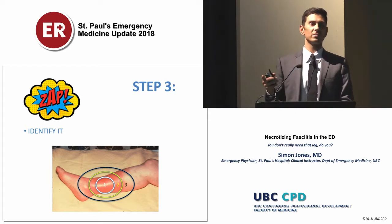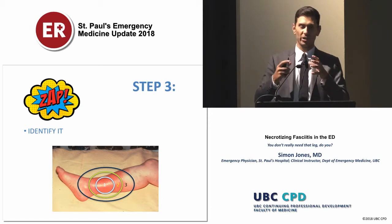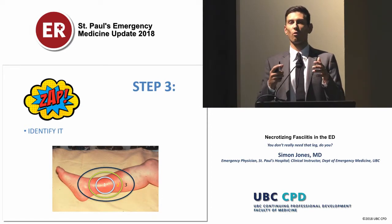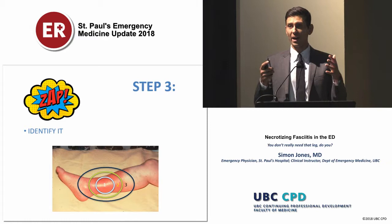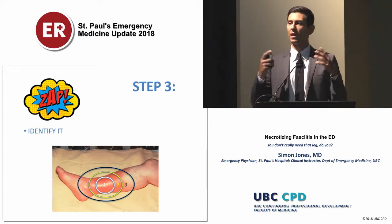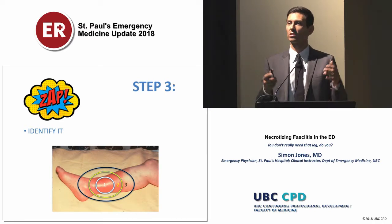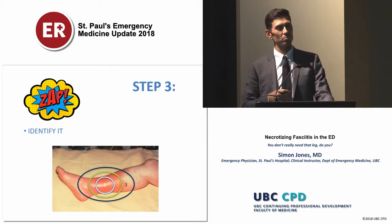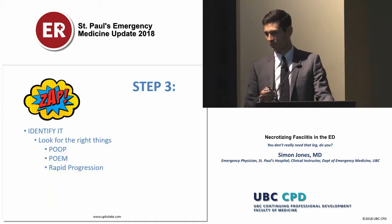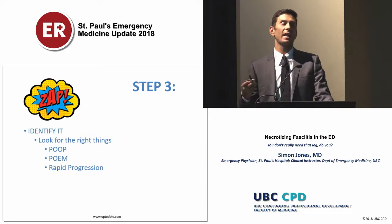Another way to think about this is in zones. Zone one is where the infection started — we look for classic signs like bullae, ecchymosis, and crepitus. If those aren't there, we look at zone two: pain out of proportion — it looks like mild cellulitis but touch it and the patient jumps to the ceiling. If we don't see that, we move to zone three: analyzing outside the erythematous margins. And if it's a severe group A strep case, there can be quite rapid progression, which should highlight that this might be necrotizing fasciitis.